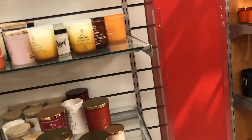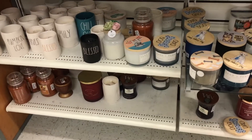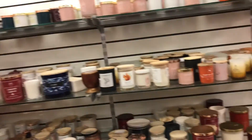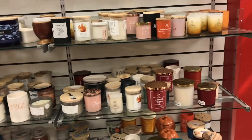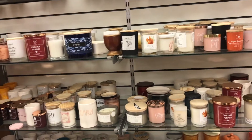Back to the candles — guess what's going on, guys? I don't see a single Apple Pumpkin. I don't see Apple Cider, no Apple Pumpkin at all. I should have gotten more the other day. I had a feeling that was going to happen.